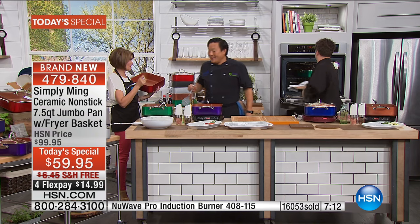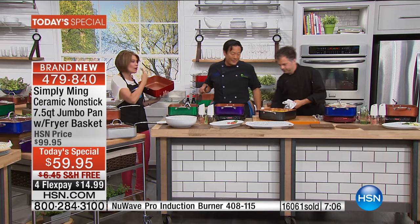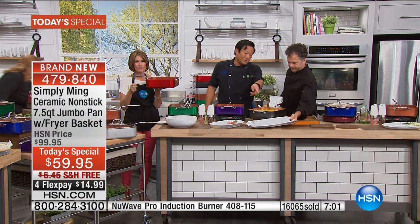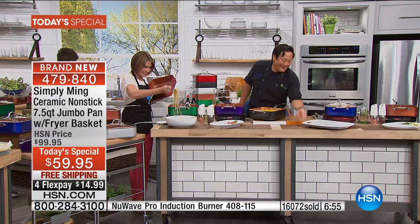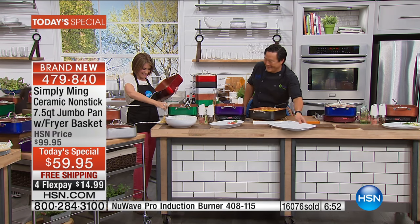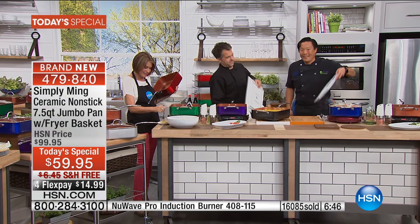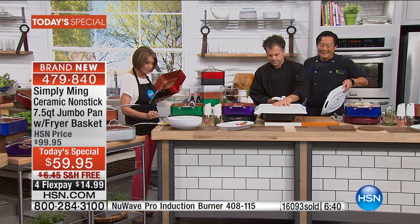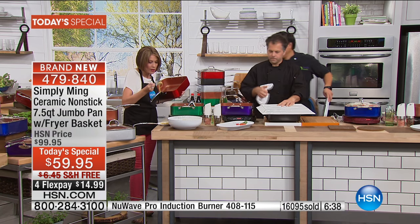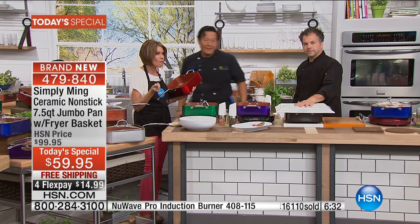Why don't we say hello to Angela, calling from South Carolina, who ordered the gorgeous race car red. Angela, welcome to HSN. I am so excited about this pan! What are you going to cook in it? I ordered your other two pans - the griddle and the smooth pan - and I absolutely love the durability that your pans have. I don't allow my husband nor my daughter to touch your pans - I'm the only one that cooks in them.